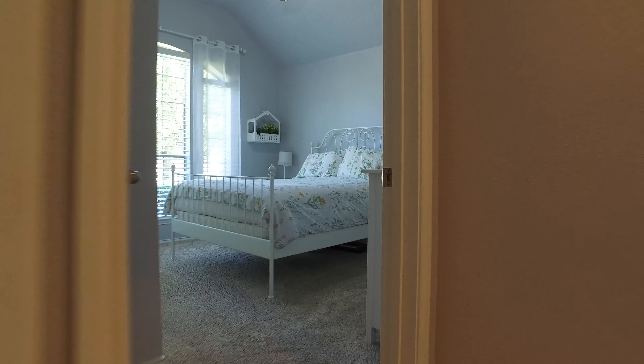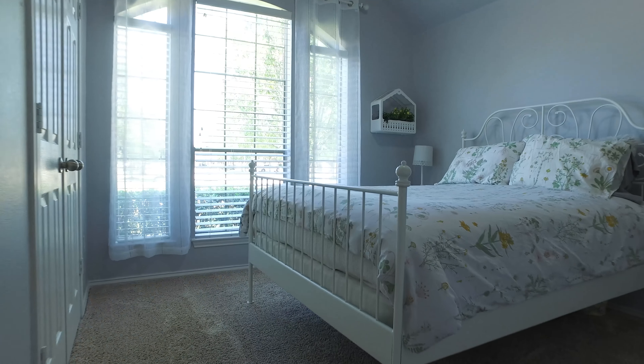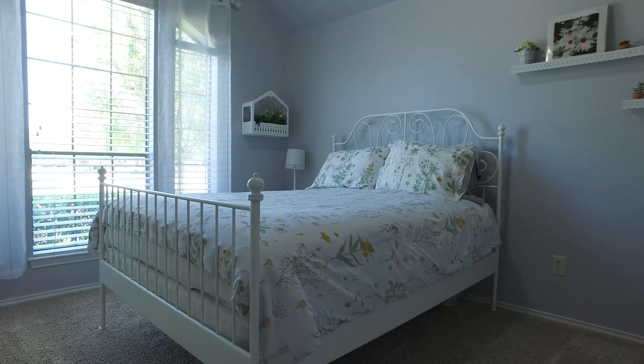Built on a corner lot, the home's entry has 12-foot ceilings which opens to a formal dining room and library. Here is a lovely bedroom just off the front of the home.